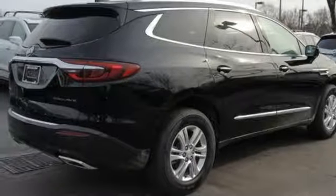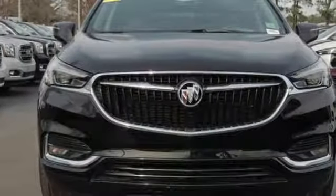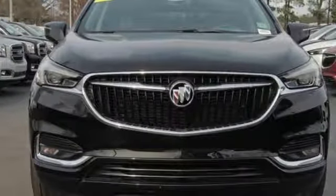And power heated mirrors. They say a journey of a thousand miles begins with one step. Well, in this case, it begins with a test drive. Start your next adventure today.